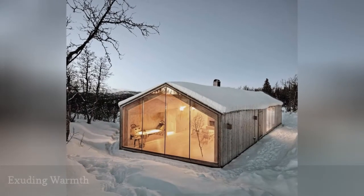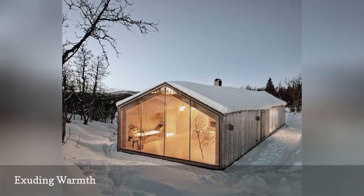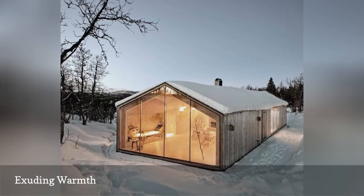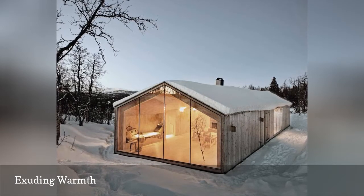If this stunning cabin seen on Upnorth doesn't make you want to pack your bags and move to a Scandinavian country, then we don't know what will. Even with the harsh winter outside, this all-wood home exudes warmth and looks oh so inviting.